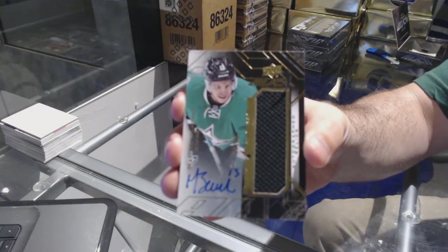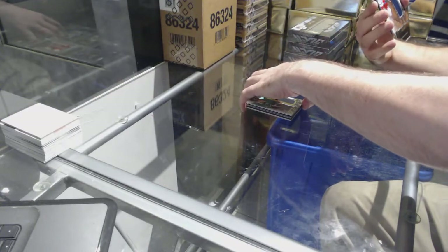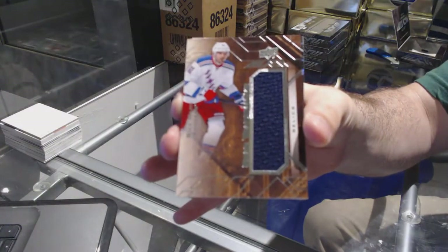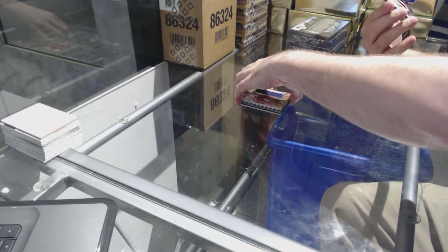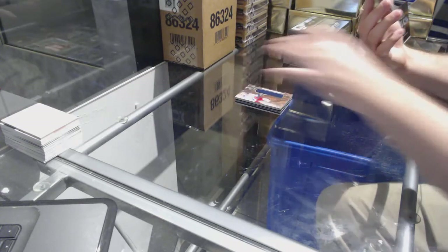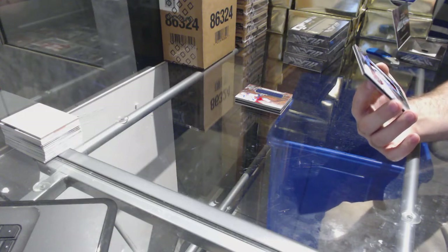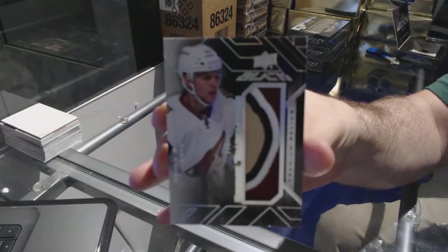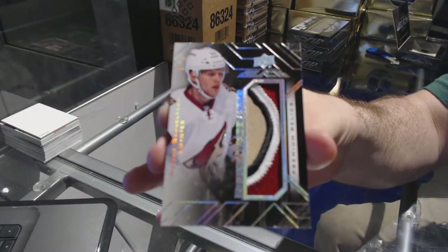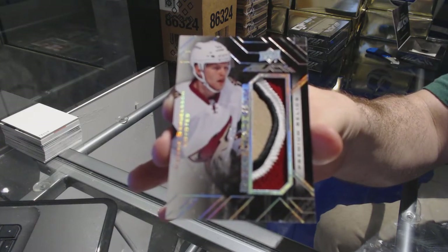Matthias Janmark for the Rangers — Star Trademarks Rick Nash. And that is filthy — number two of five, four color rookie patch for the Coyotes, Henrik Samuelsson, four of five.